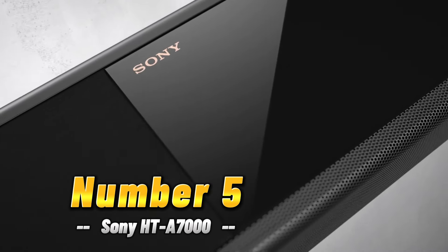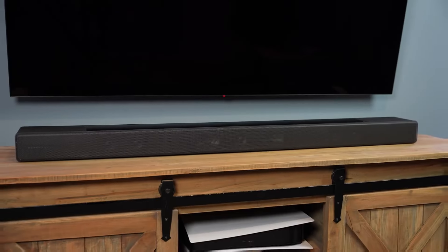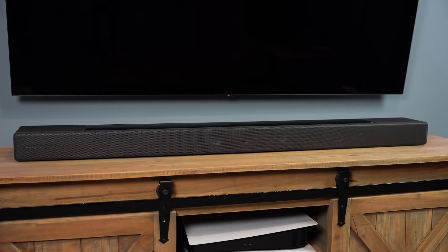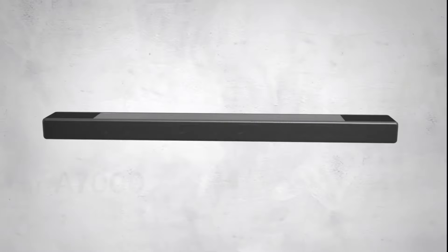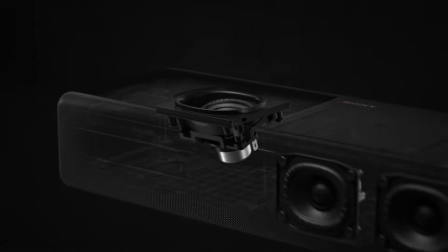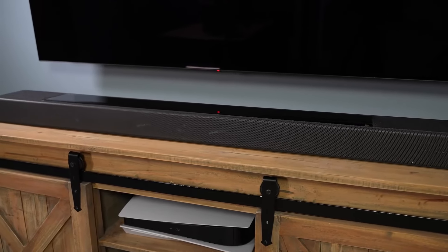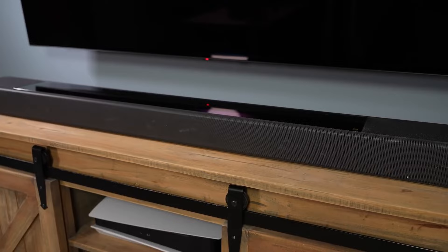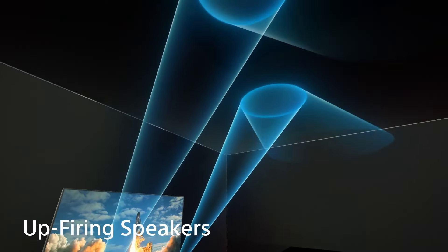Number five: Sony HT-A7000. It may initially raise eyebrows when considering its suitability as the best soundbar for gaming. However, for avid gamers juggling between the PS5 and Xbox Series X, the scarcity of HDMI 2.1 ports can be a common dilemma — typically leaving only one HDMI 2.1 port free after the audio channel is allocated.